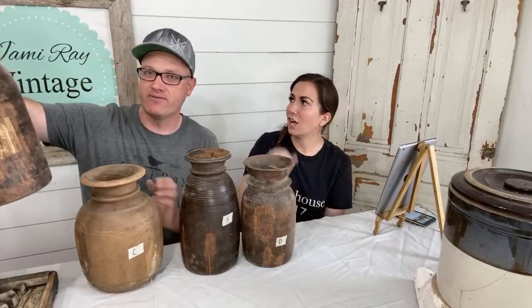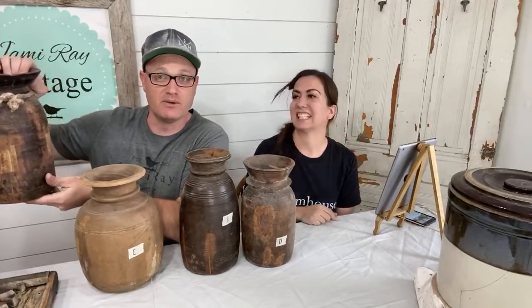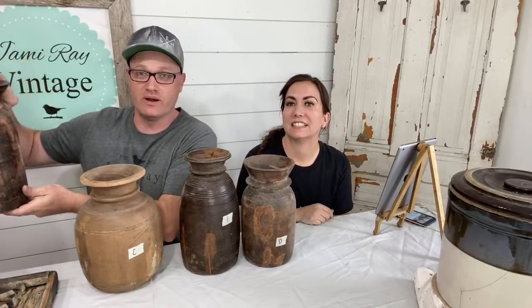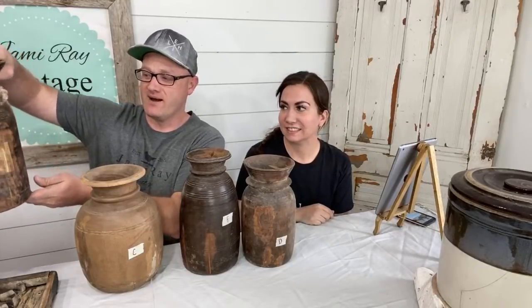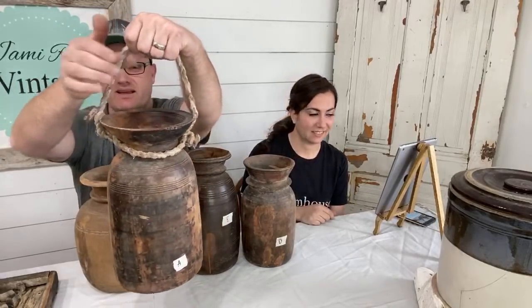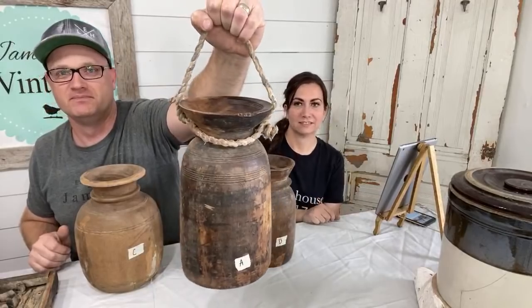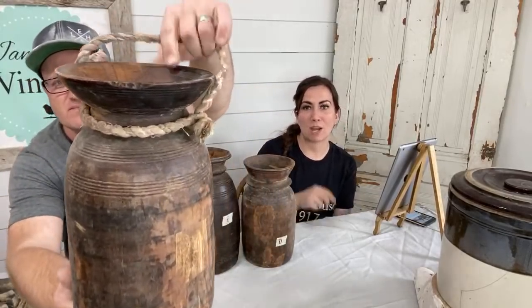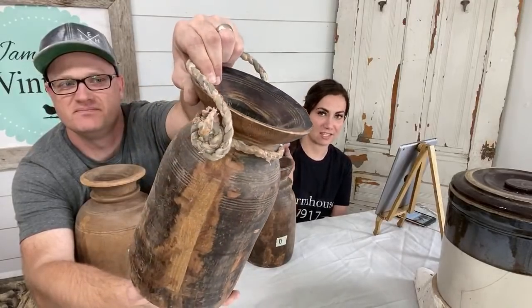This one is probably my favorite. All right, I'm going to show you this one — whoever has the fastest fingers. This is the best one at jamierayvintagehome.com. This one's my favorite. It has a handle. What letter is that? This is A. So if you go to jamierayvintagehome.com under antique wood water jug, this is A.